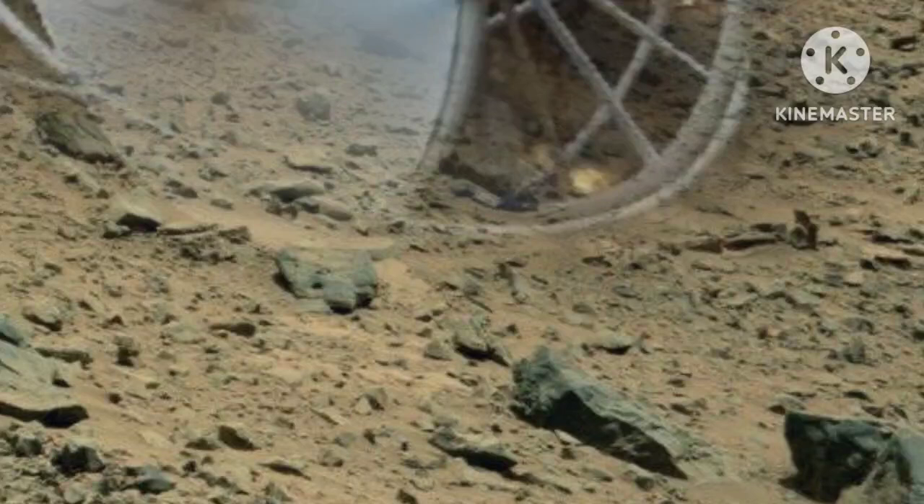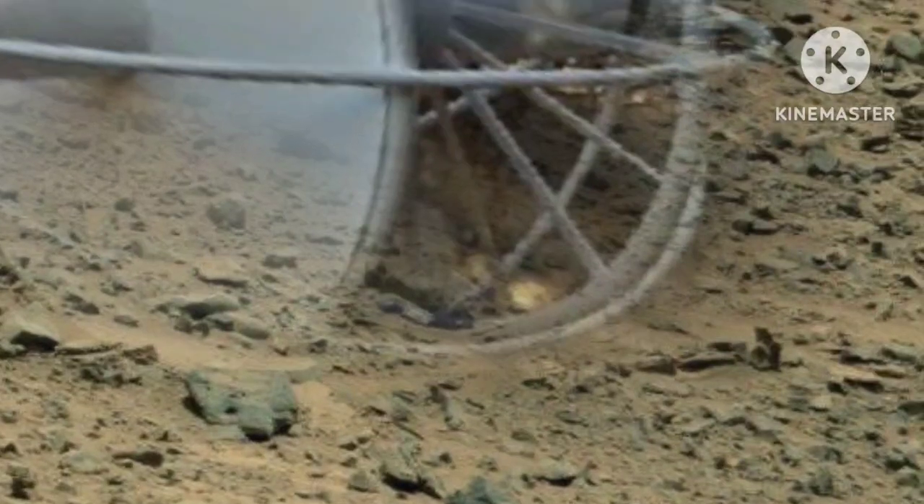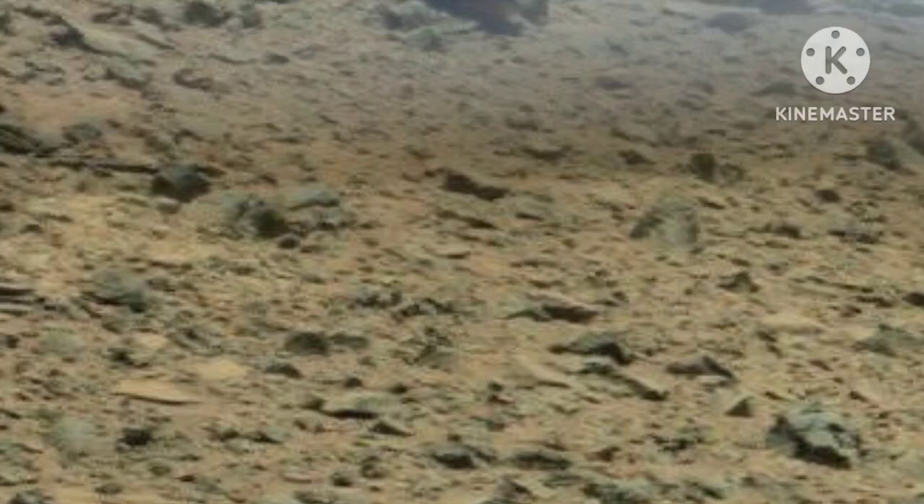The scale bars shown in the mosaic are 50 centimeters long, with the lower bar approximately 8 meters (26 feet) from the rover's position, and the upper bar about 30 meters (98 feet) away. This panoramic view is part of a 111-image mosaic taken on Curiosity's 137th Sol, or Martian Day, December 24, 2012.